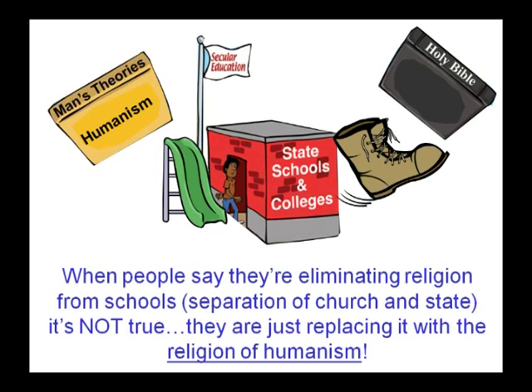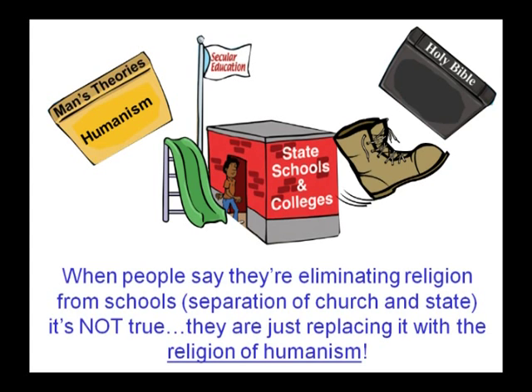Humanism is as much a religion and as much based on faith as any other. Martin Luther, 400 years ago, said, 'I am very much afraid that schools will prove to be the great gates of hell unless they diligently labor in explaining the holy scriptures.' Hitler said, 'Let me control the textbooks and I will control the state.' 200 years ago in America, the Bible was used as one of the main books for study in schools. George Washington said it's impossible to rightly govern without God and the Bible.